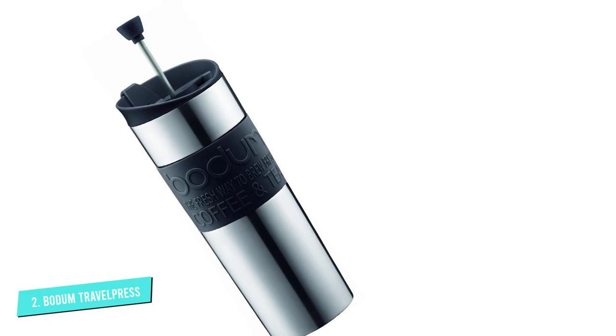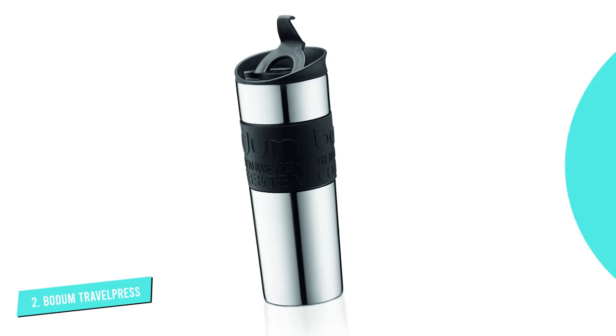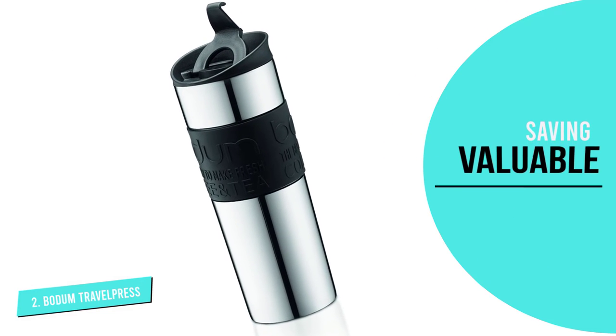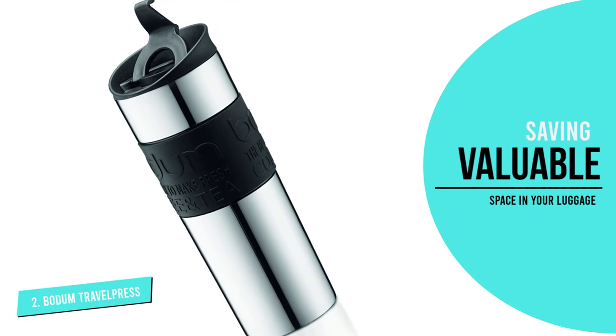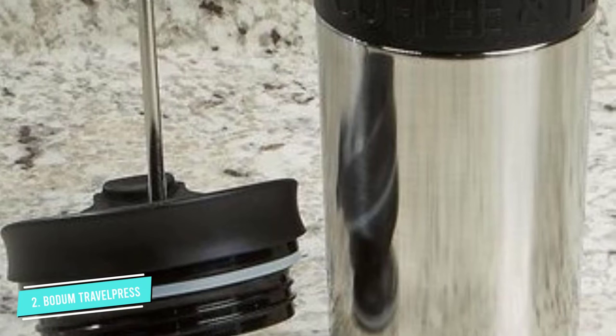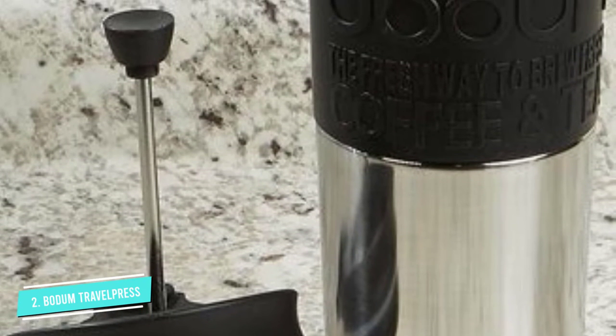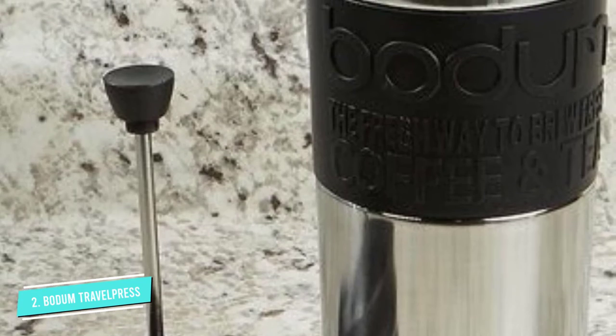On the negative side, this isn't the best cup for daily use. That's fine if you plan to use it just for travel, but the durability is questionable. The filter breaks down over time, and the lid tends to be flimsy. To conclude, we think this is the best portable French press coffee maker. Take it on your next trip and see what you think.